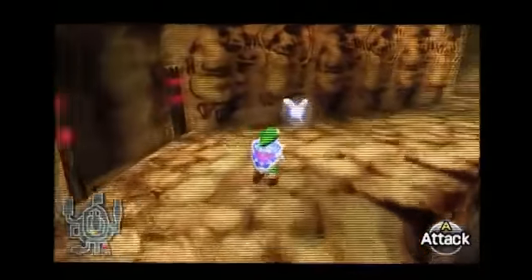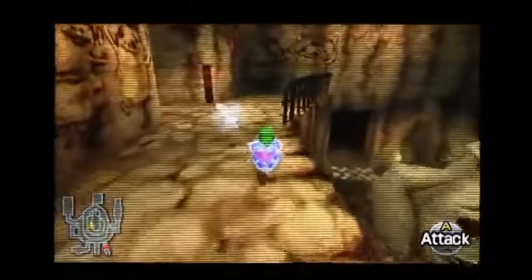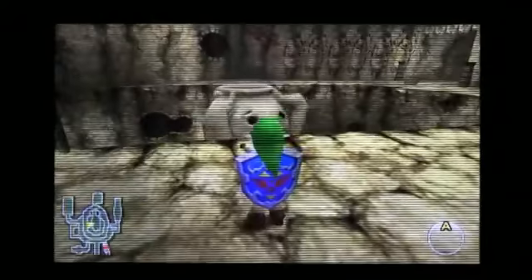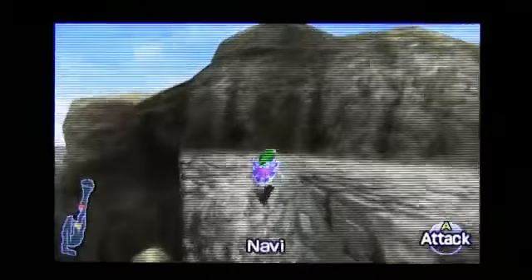The biggest change in Ocarina of Time 3D is the visual refinement. Nintendo has done an uncanny job of preserving the look of the original, but they've also given it a new coat of paint. The textures, the colors, the character models — it's all been given a modern facelift, and it looks downright gorgeous.